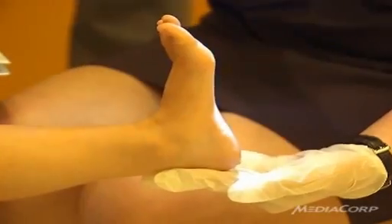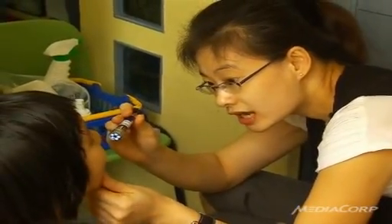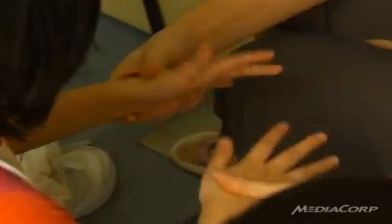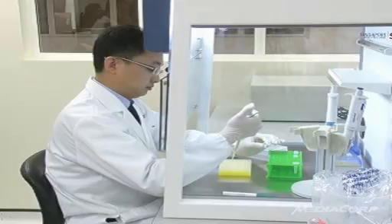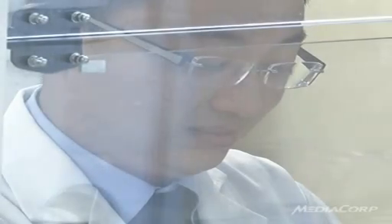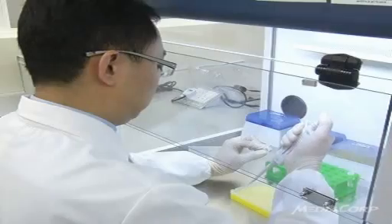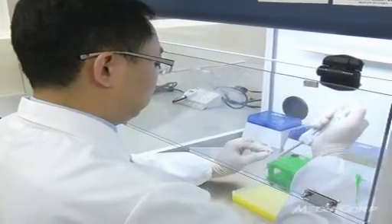There have been more than 28,000 HFMD cases in Singapore so far this year, about double the number seen in the same period last year. But Singapore Polytechnic's Dr. Tan Eng Lee hopes to make a difference. The 33-year-old took two months to come up with a reagent that's able to cut short the time taken to detect HFMD.